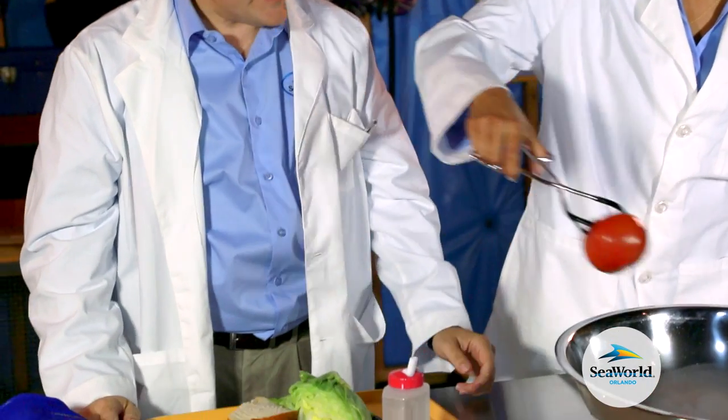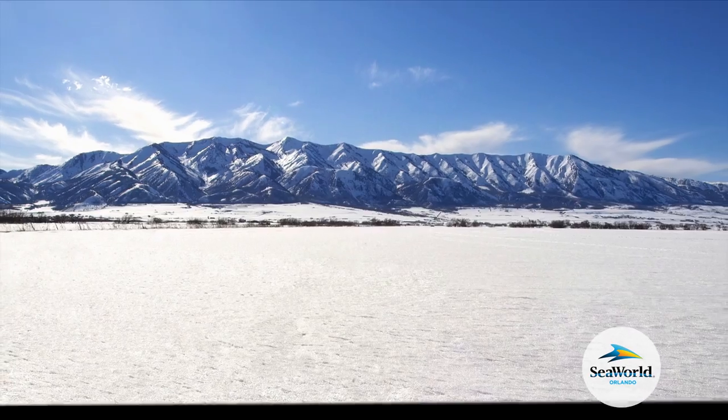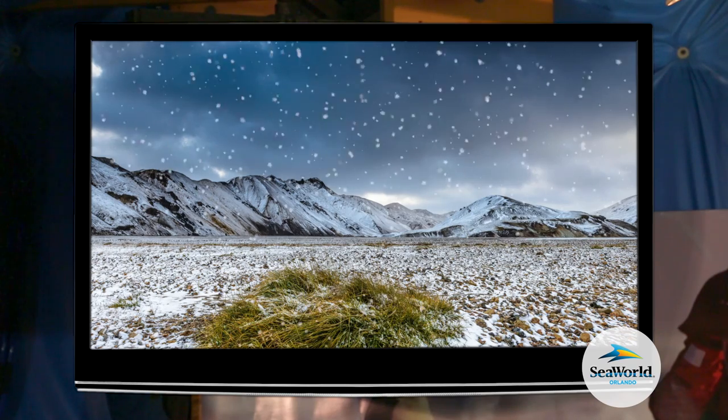Hey! Hey, that's my lunch! The extreme conditions found in Antarctica — six months of solid daylight, six months of total darkness, and extremely cold temperatures — make growing food nearly impossible.